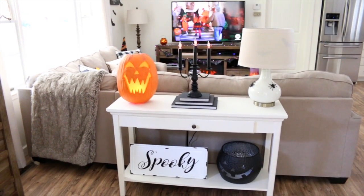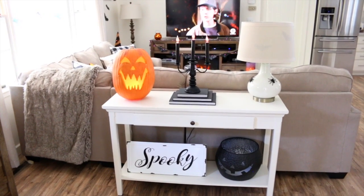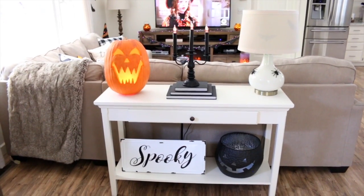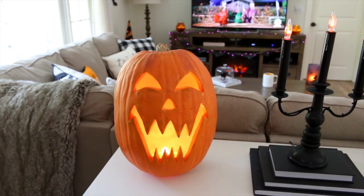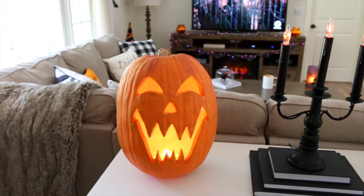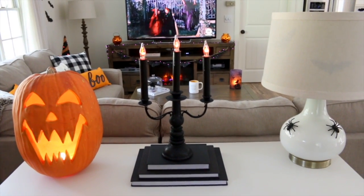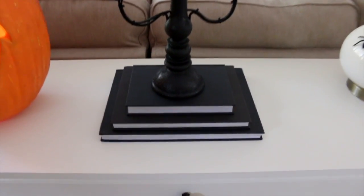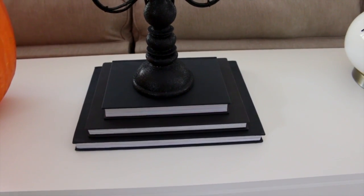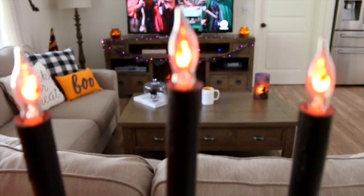Moving on to my console table behind the couch — I get so many questions about this table, which is from Target, repainted white by me. On top I have this light-up jack-o-lantern my mom found for me at a garage sale years ago. Next to it is a candelabra from Target. I added some fashion books underneath, turned backwards so they look like plain black books — my husband thought it looked really cool, and the candelabra looks great sitting on top.